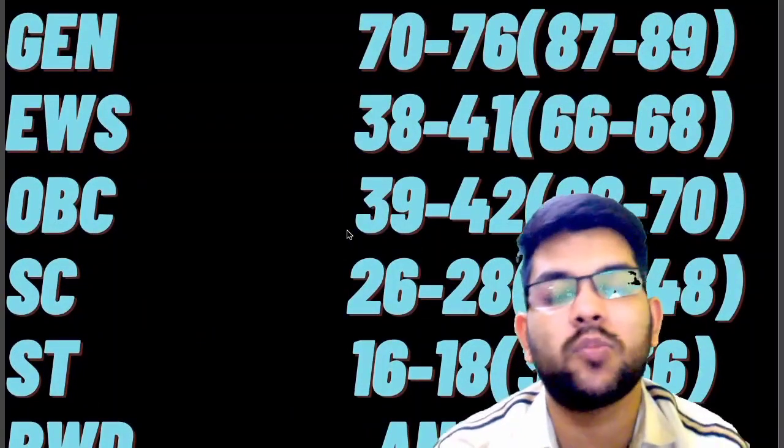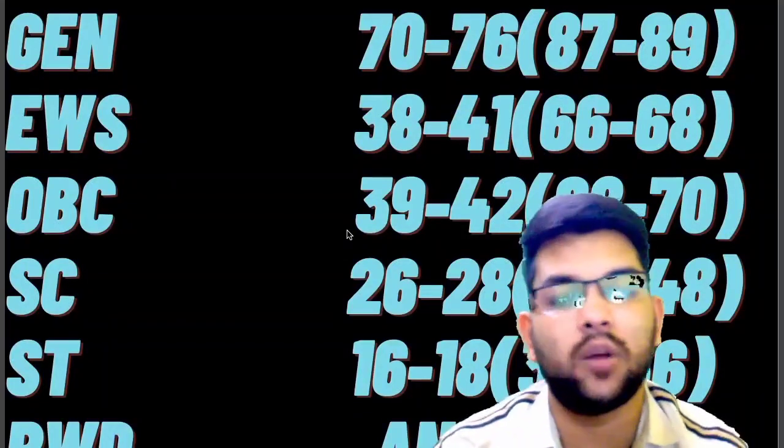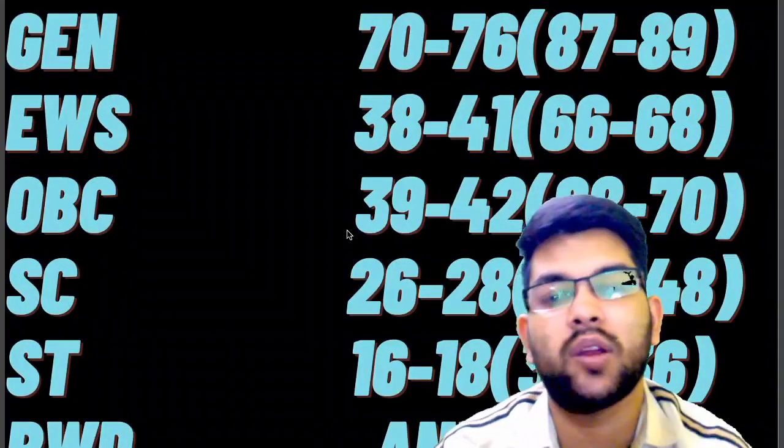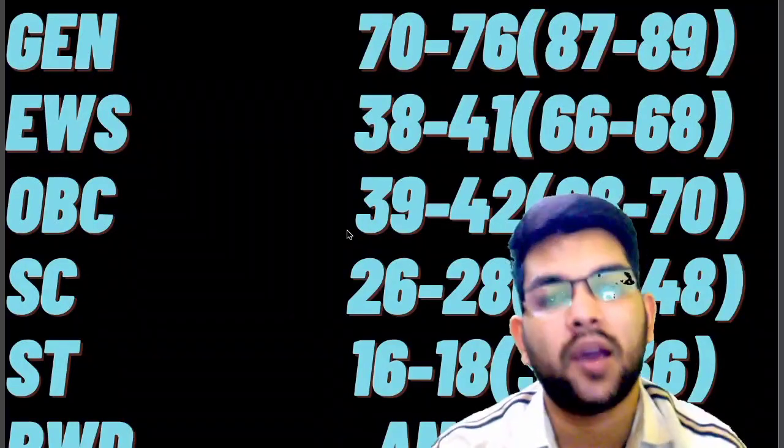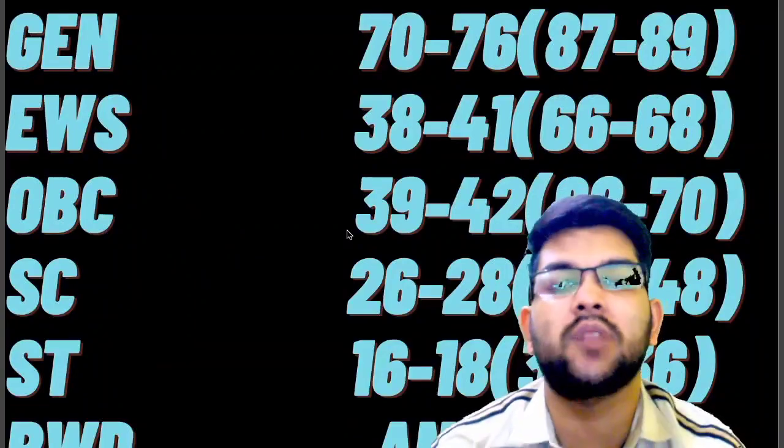This was the complete information about the marks versus percentile data for all shifts of the June attempt. I have provided you the complete reviewed information. Please subscribe to this channel and very soon you will get the information about the July attempt expected marks versus percentile for this year. Thanks again for watching this video.